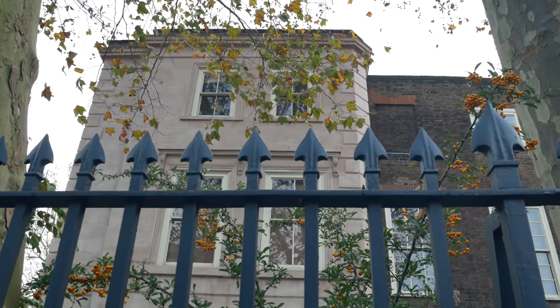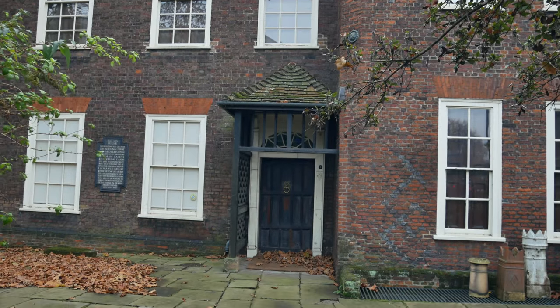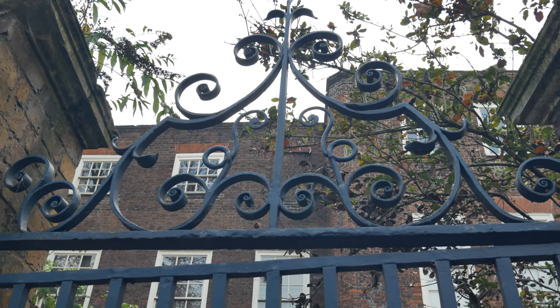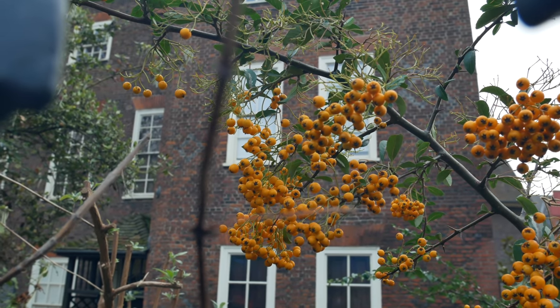Over the years, various owners — city merchants, seamen — added their own bits to the exterior, but at its core it's still a Tudor building. It's the oldest residential building in the London Borough of Hackney, which does raise the question: what is the oldest building in Hackney? If this one was built in 1535, my guess is there's a church somewhere older than that.